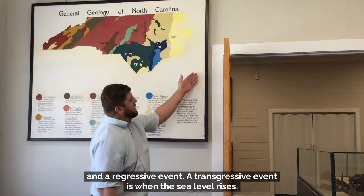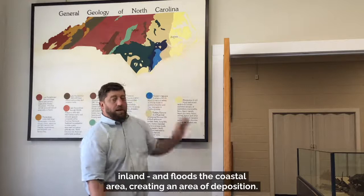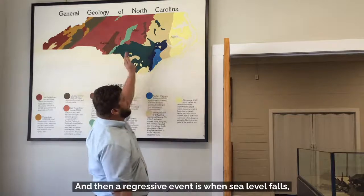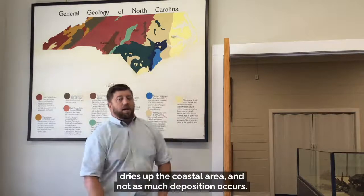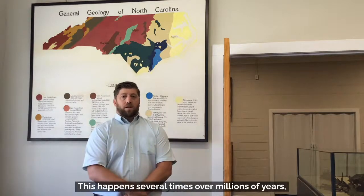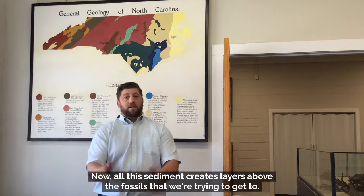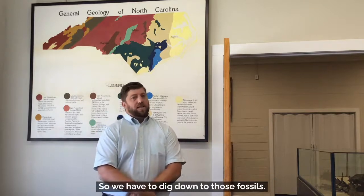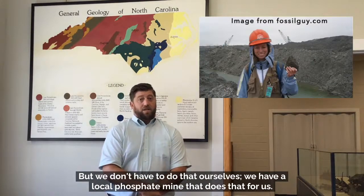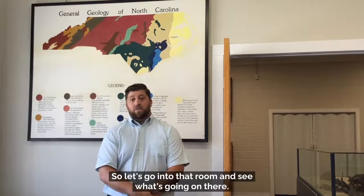A transgressive event is when sea level rises, pushes the beach inland, and floods the coastal area, creating an area of deposition. A regressive event is when sea level falls, pushes the beach out, dries up the coastal area, and not as much deposition occurs. This happens several times over millions of years, creating the layered sediment below us. All the sediment creates layers above the fossils that we're trying to get to, so we have to dig down to those fossils — but we have a local phosphate mine that does that for us, and we have a whole room dedicated to that mining process.